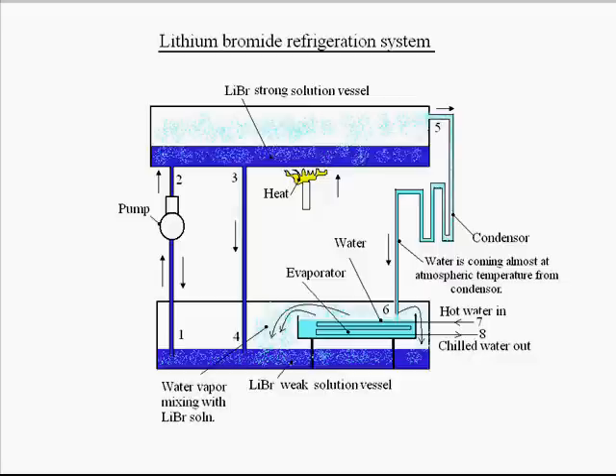These water vapors are passing through a condenser. In the condenser, the water vapors will lose their latent heat and again become liquid water. This liquid water is then again poured into the evaporator vessel.